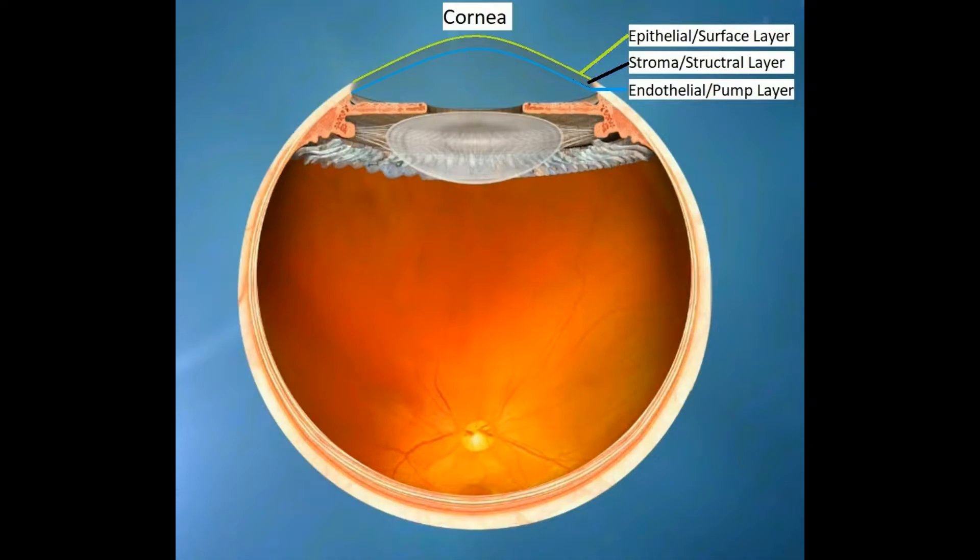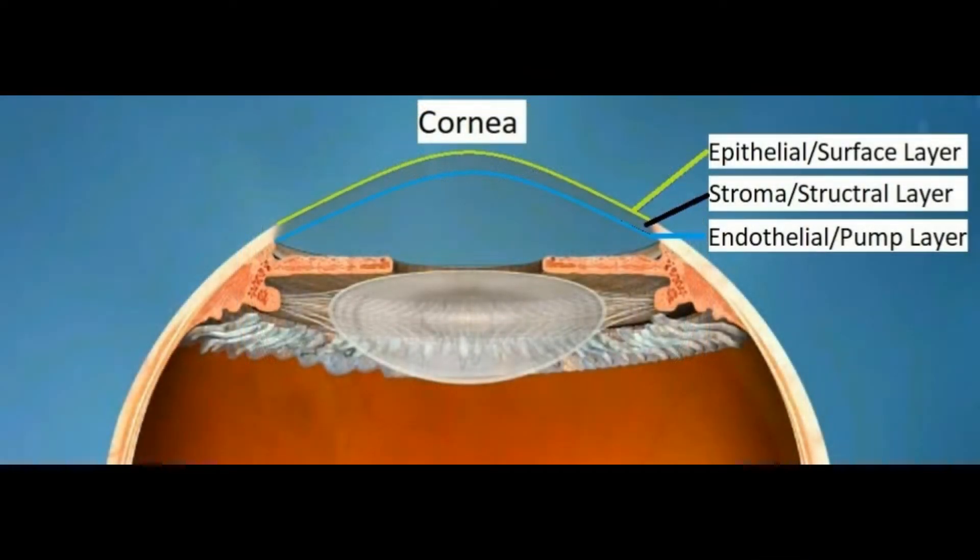The cornea is the windshield of the eye. It covers the pupil and allows light to pass inside the eye to be focused on your retina. Just like your car windshield, it needs to stay clean, clear, and without cracks in order for you to see.